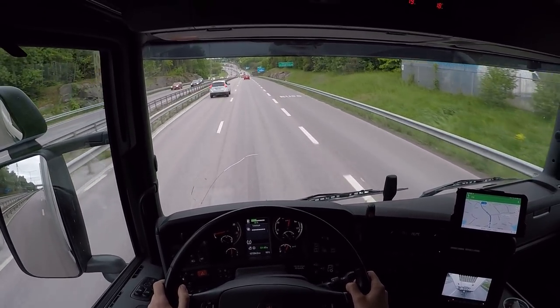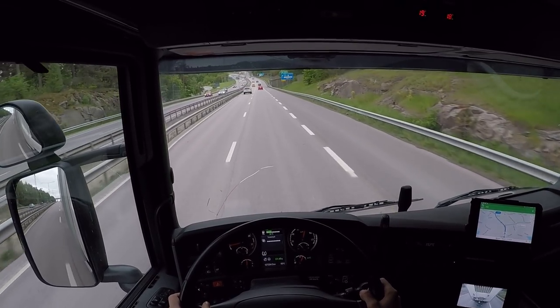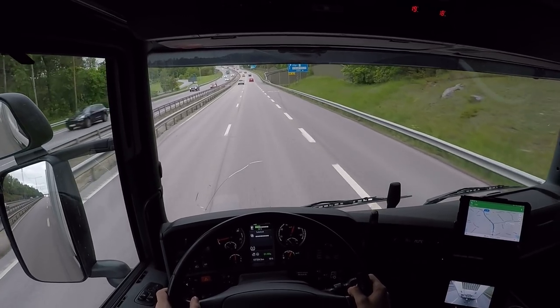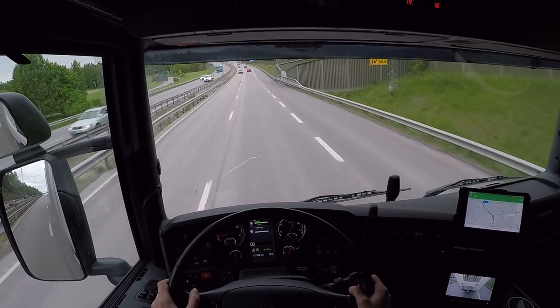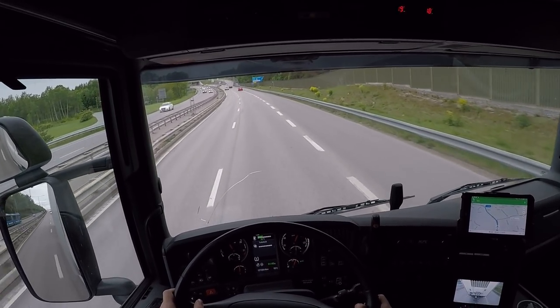On that Volvo FH I had to put it on ACC for the camera cruise control to work, which I had no clue about. Pretty complicated truck, that is — the new Volvo, new generation.